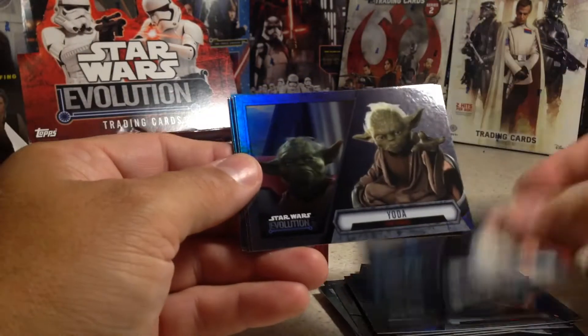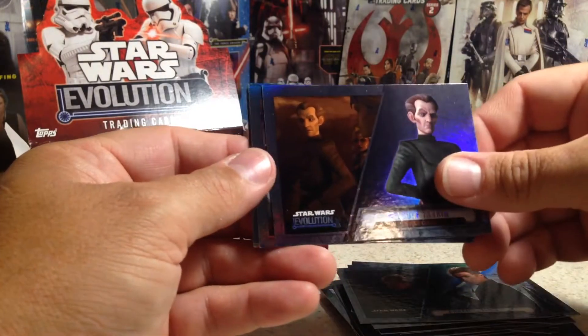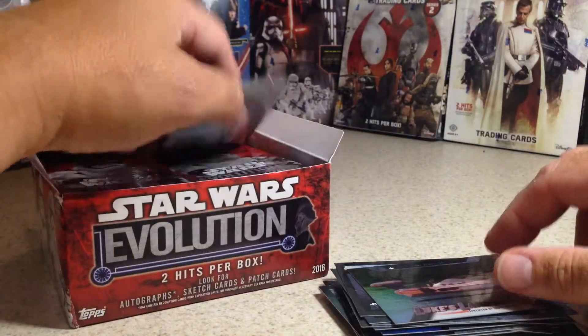Next pack: Luke Skywalker, Yoda, Padme Amidala, Anakin Skywalker, Wilhuff Tarkin, C-3PO, R2-D2, and Luke's Landspeeder. You can also get SPs, but I've never pulled one.